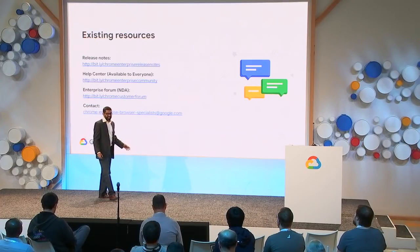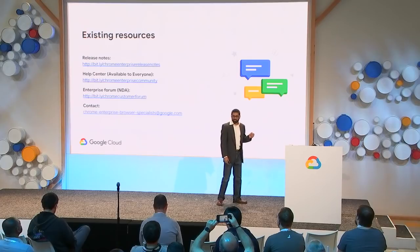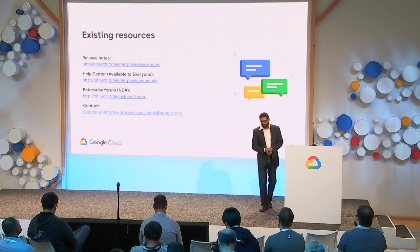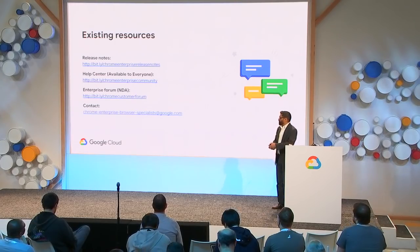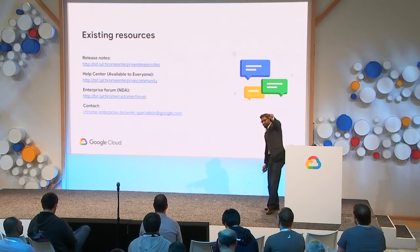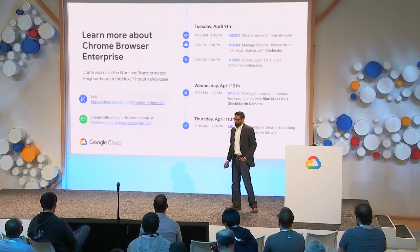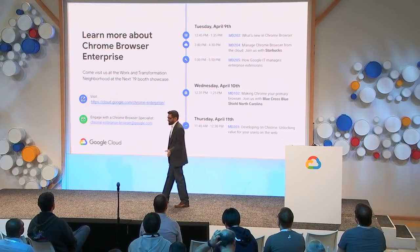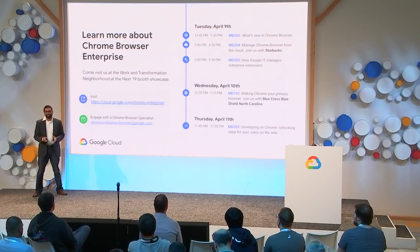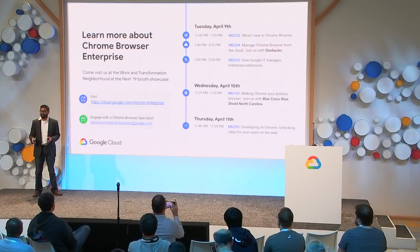Those are our major features coming in 2019. As a reminder, we have an extensive list of resources for customers, including release notes, help center articles, and a free enterprise forum. If you're interested in purchasing support, please contact our Chrome Enterprise browser specialists at google.com. We also have many other sessions today, tomorrow, and Thursday going into more depth about Chrome browser enterprise. If you're trying to pitch Chrome inside your company, I highly recommend checking out the session with Blue Cross Blue Shield and their journey to make Chrome the primary browser in their enterprise.